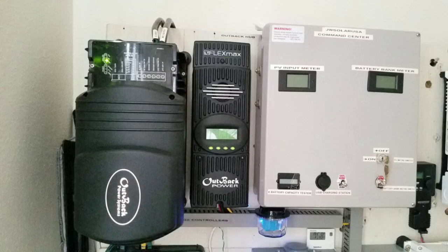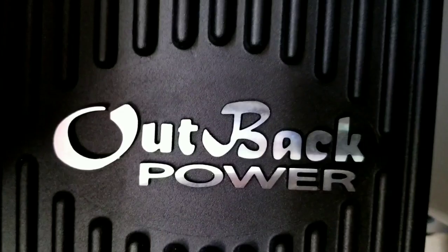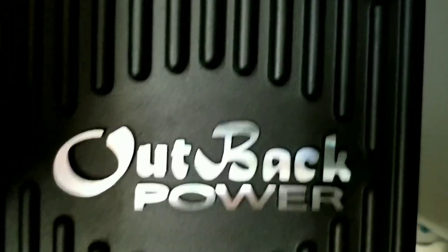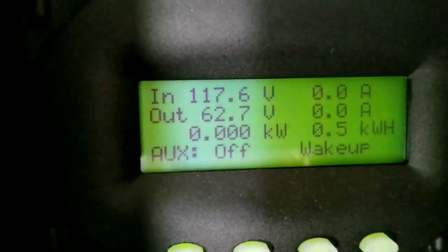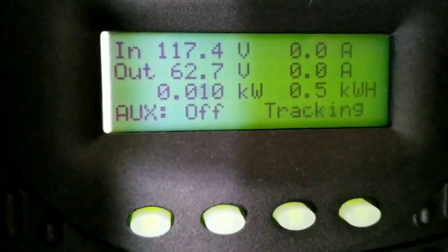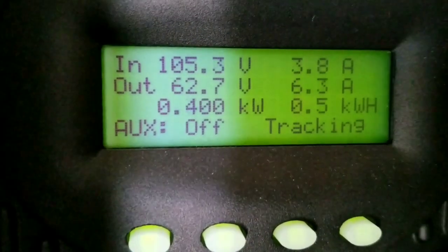Good morning YouTube. In today's video I want to show you the power of the Outback and its ultra fast tracking on a very good day — even a bad day. Check this out, let's see how the Outback tracks. It's first thing in the morning and this is all the power it's generating so fast.